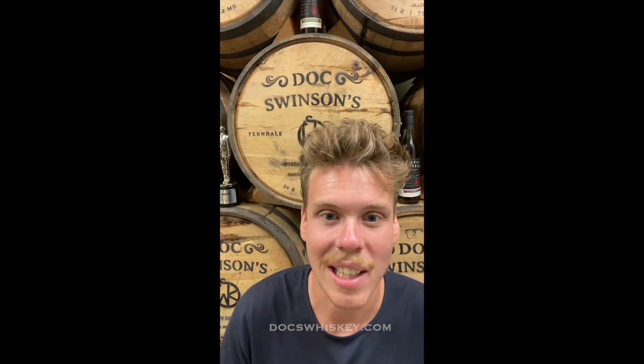So here's to the muscatel. I hope you try and find a bottle of this. There's only a couple hundred bottles made. Always look at our docswhiskey.com website and also order them online. So get them while they're available.